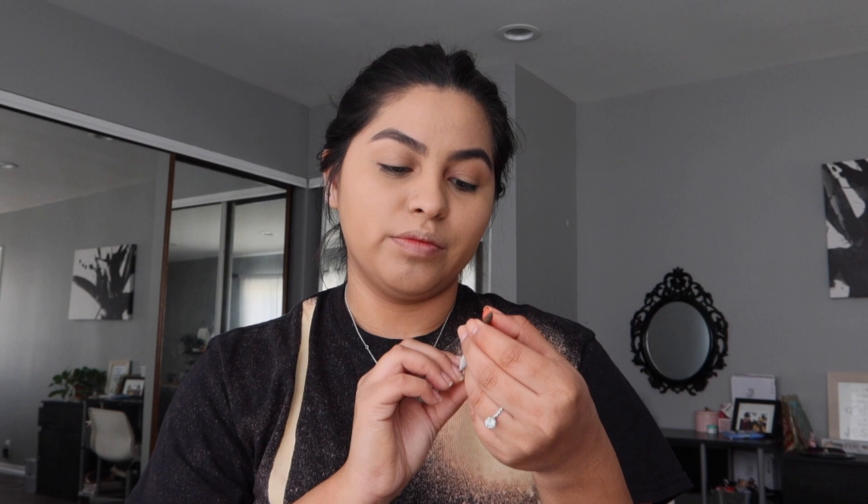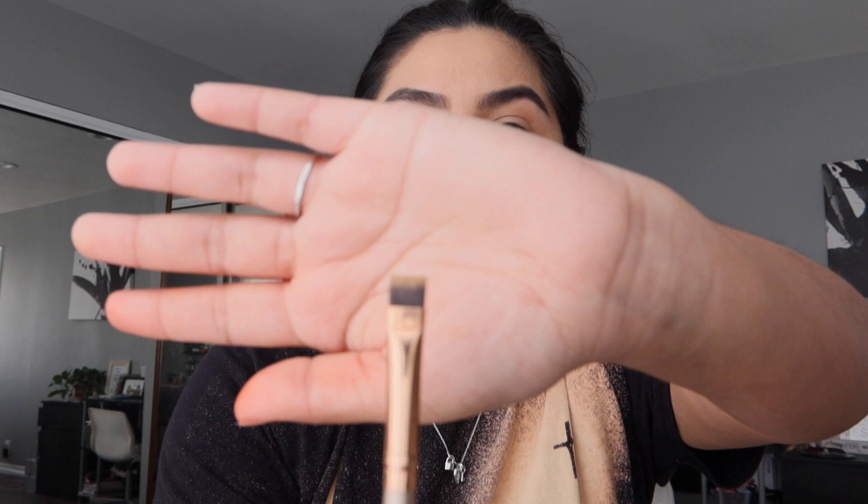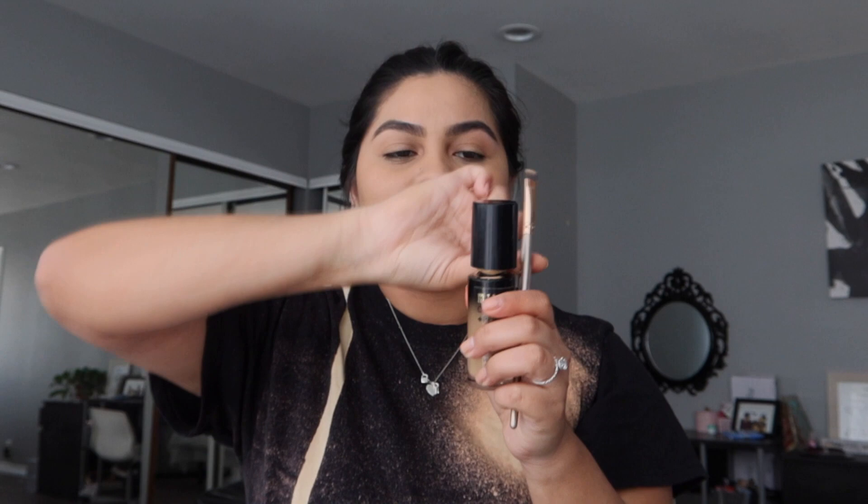My eyebrows are done — it doesn't take much to fill them in because I have a lot of eyebrow hair. The product I'm using is the ColourPop Brow Boss pencil in dark brown. Then I go in with a Morphe brush from their rose gold collection — it's a flat top brush — and I just pull out a little foundation on the brush to underline my eyebrows.